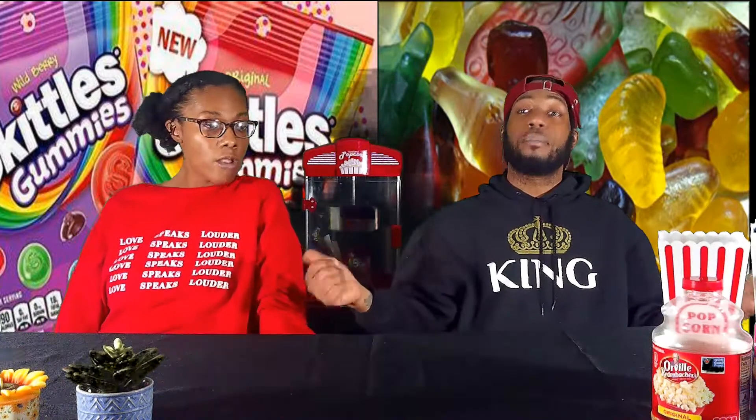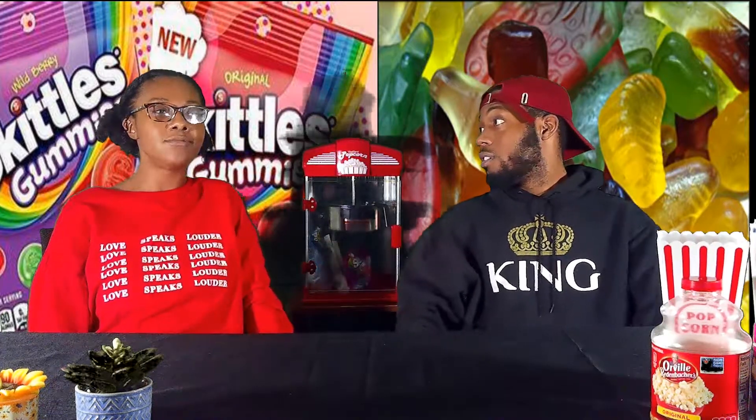We're reviewing both of them but we're going to see what's better. We want to know what's better so y'all can see — you might be at the store wondering: do I get this one or that one?